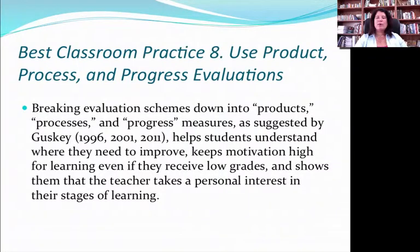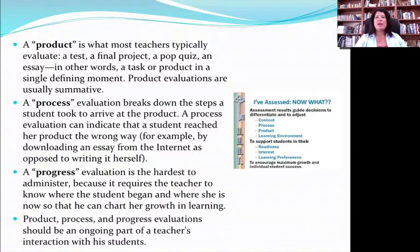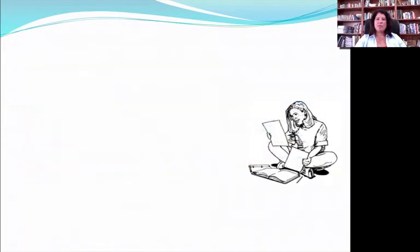Best Classroom Practice 8 has to do with using product, process, and progress evaluations, as Gooski recommends. In education we tend to focus mainly on the product — the end test score or final presentation. What Gooski reminds us is that we should also acknowledge a student's progress and process. A student can have a great product with a totally poor process if they just copy everything from the internet. And their progress — in the mind of the student — is often far more impacting and influential on future motivation than even the final product. Acknowledging that progress is huge to a kid. So hopefully we remember to keep all three P's in mind when doing assessment.